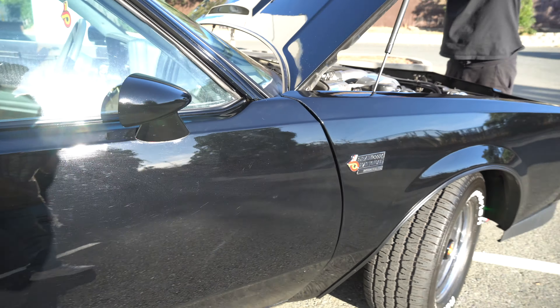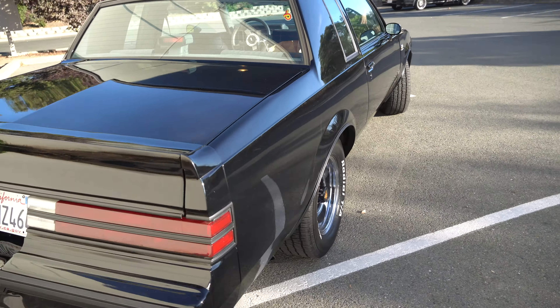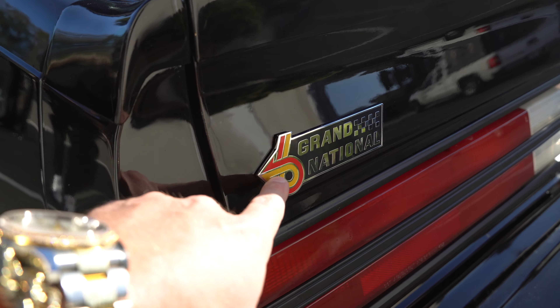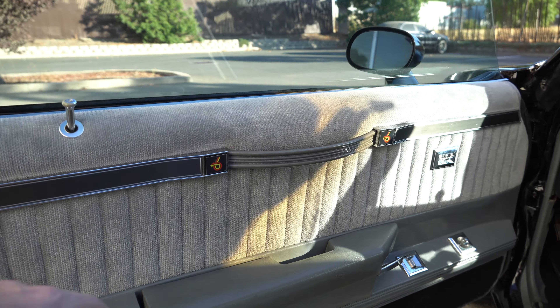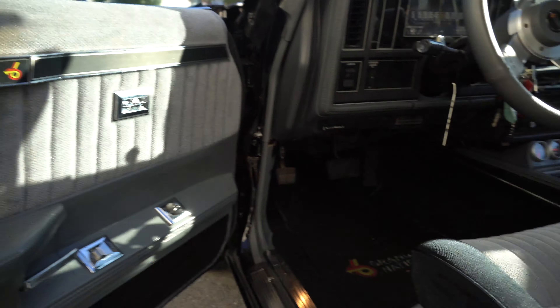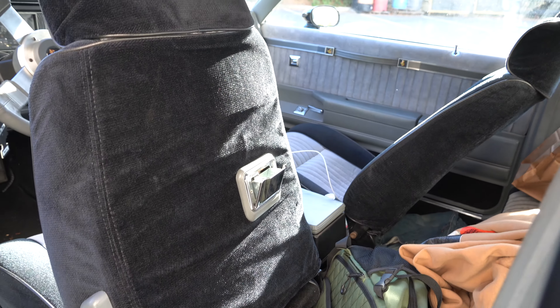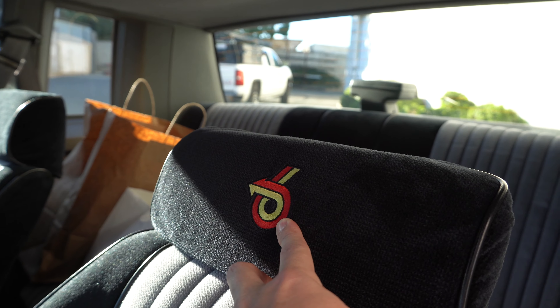You got all the badges, interior pull, AC blows cold. Come to the back - all the badges. You're gonna see this emblem a lot throughout the car. Step in here and you've got them here, got them on the side of the seat. There's an ashtray in the back seat for the kids back there. This thing is all original again with the emblems.